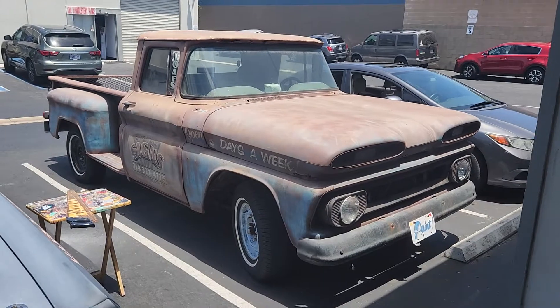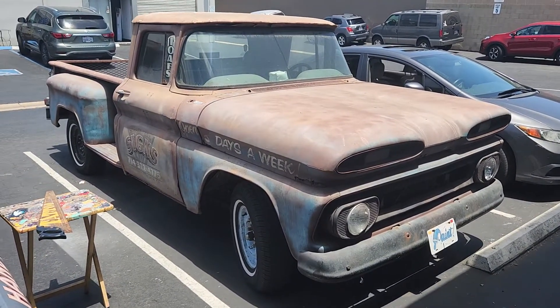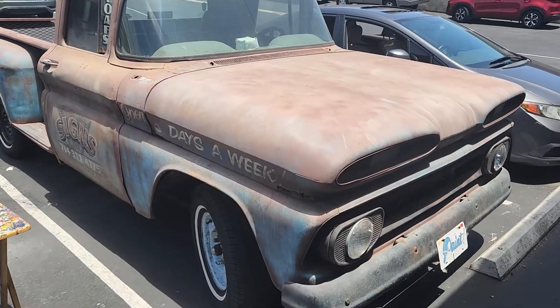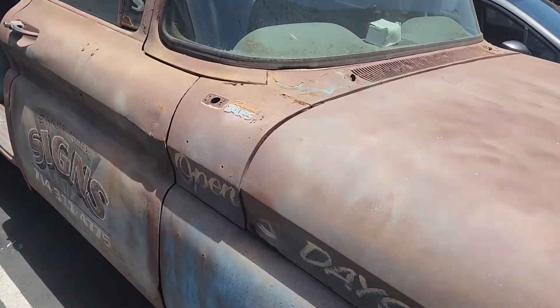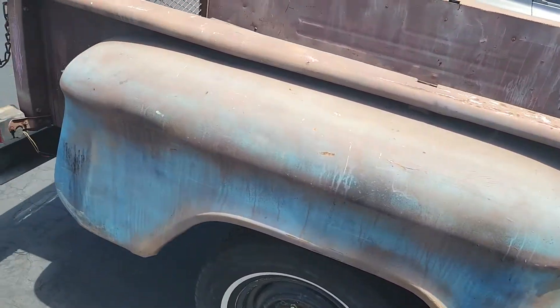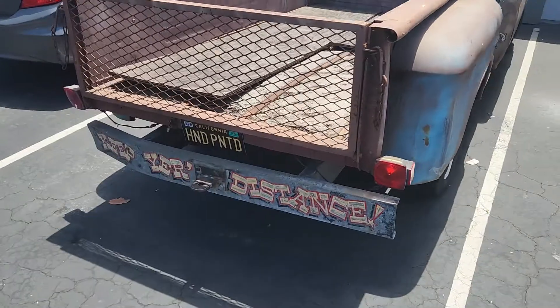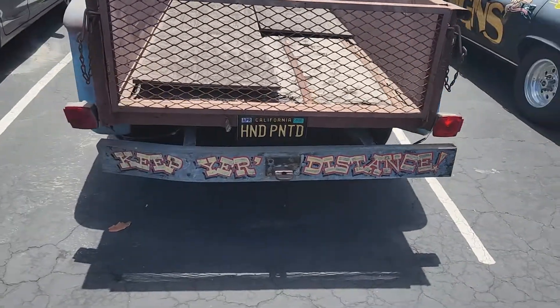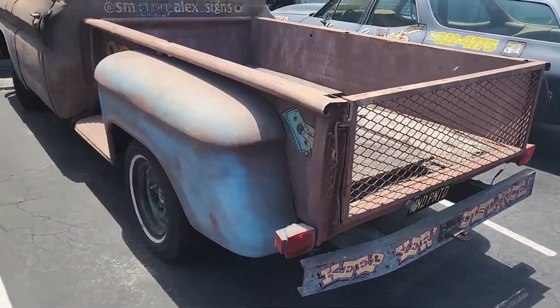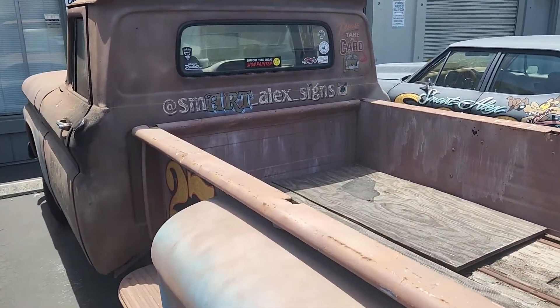If you look out here, this is actually my truck's sister — another '60. Steppy, beautiful lady. Let's give her the justice she deserves. Oh look, another C-channel bumper! This one got a little bit of love — I was there for that. The lady actually drove off; I don't know how drunk she was. Smart Alex Signs.